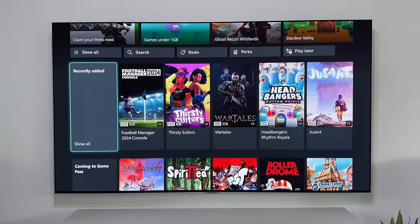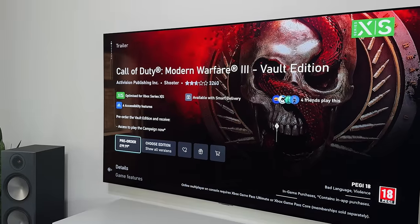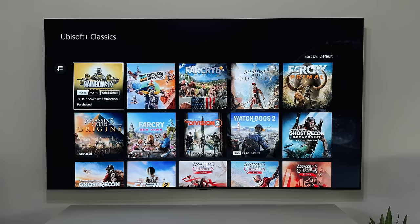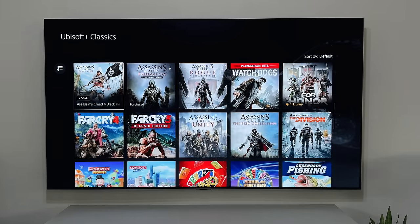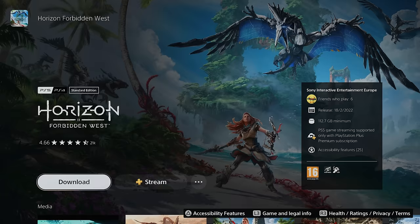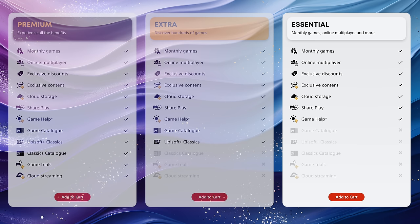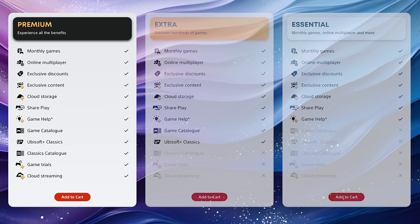Especially with the recent acquisition of Activision — should we expect to see all future Activision games like Call of Duty on Game Pass? If so, that would be awesome. And then there's PlayStation Plus, which also offers a huge library of games you can download or stream, including Spider-Man Miles Morales, Returnal, and Horizon Forbidden West. On PlayStation there are three different plans: Essential gives us online multiplayer and monthly games; Extra gives the game catalogue and Ubisoft classics; and the Premium plan gives you game trials, the classic catalogue, and cloud streaming.